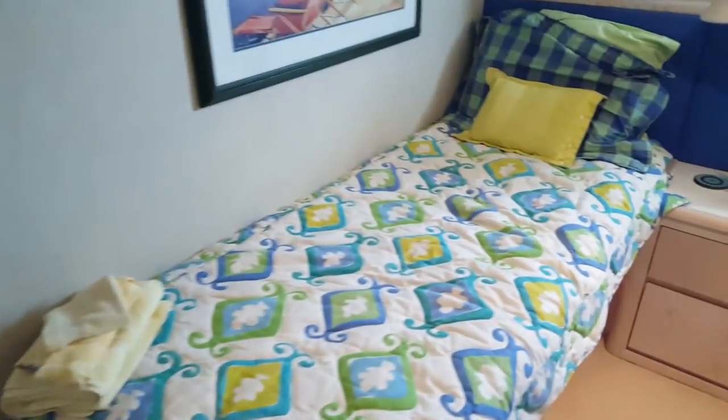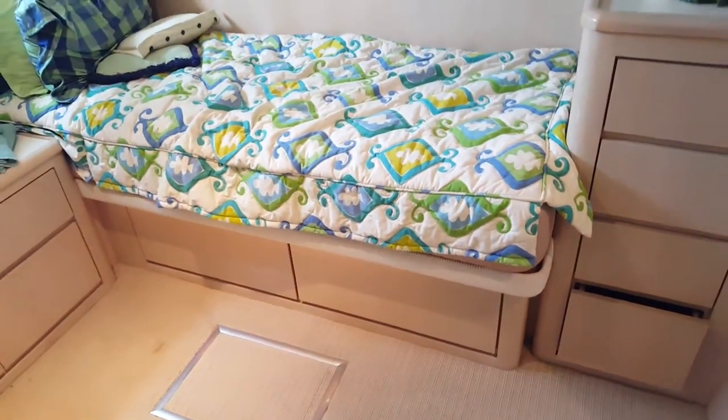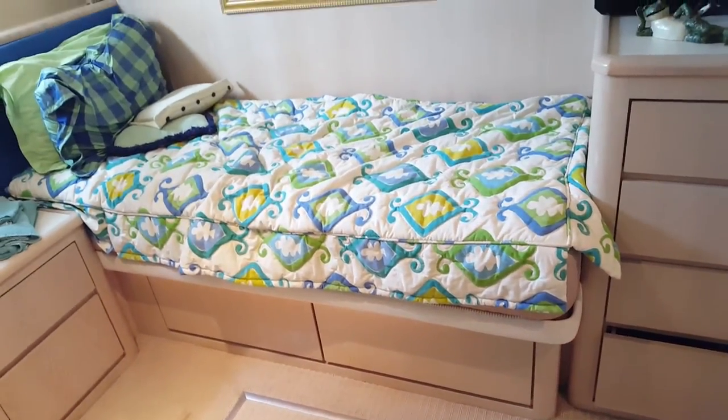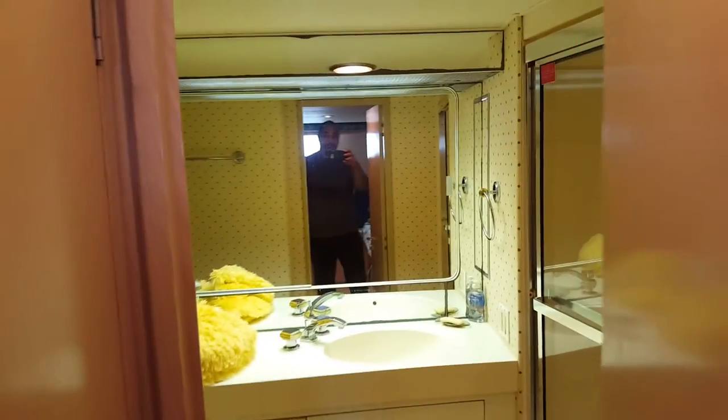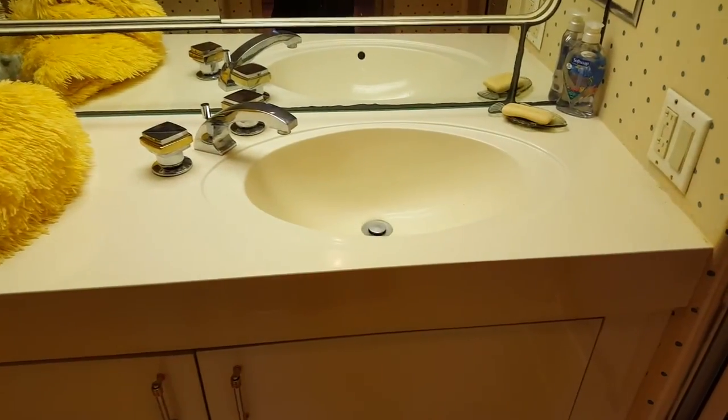Going down this other set of stairs, these compartments are just storage — both of them, same style. We've got two beds in this room. They're not quite twin beds but for a boat they work — I could sleep on them and I'm 6'1", though it'd be a little cramped lengthwise. There's a cedar-lined closet here, and a very large bathroom with a shower, a big sink — bigger than the kitchen sink actually — some storage, and a toilet.